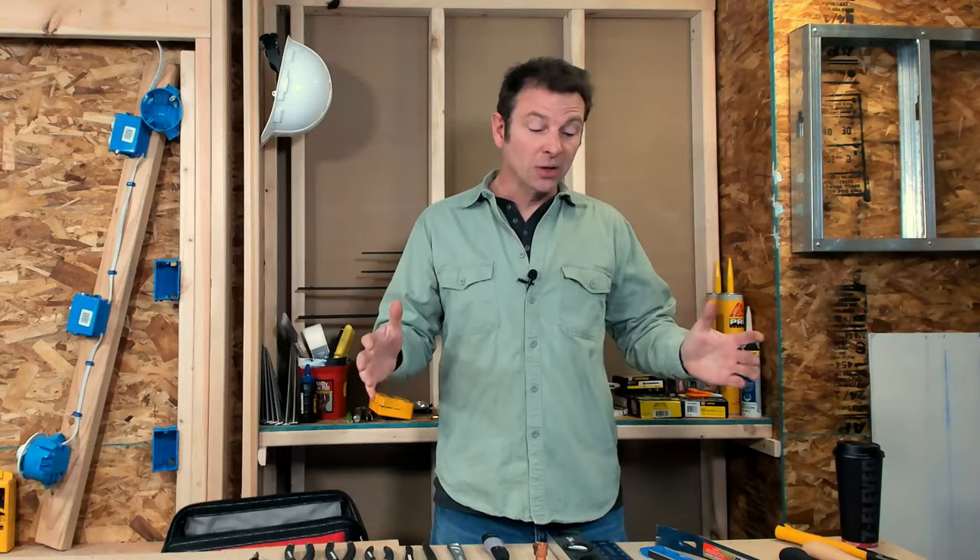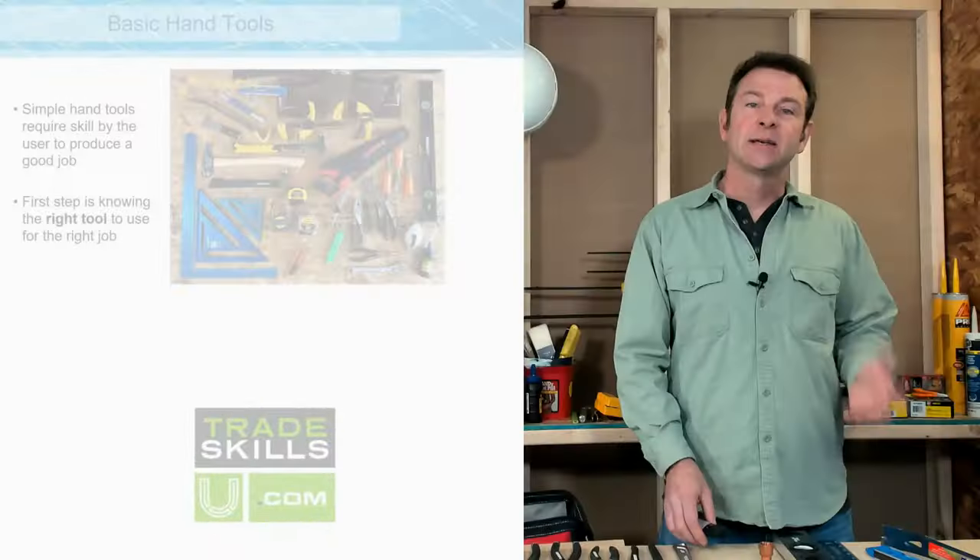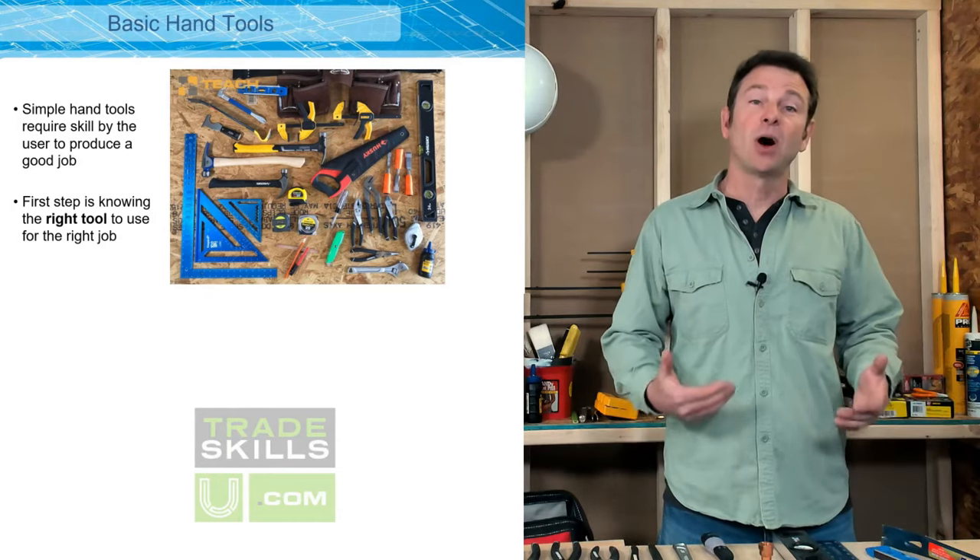Hello everyone, welcome back to another lesson in our Trades Training video series. I'm Joe Carswell, and this video is going to go over a variety of tools commonly found in construction. What you're looking at here is a good starter set of tools for general construction. If we're talking about specific trades, there's a whole world of tools that will come into play — those will be covered in other videos.